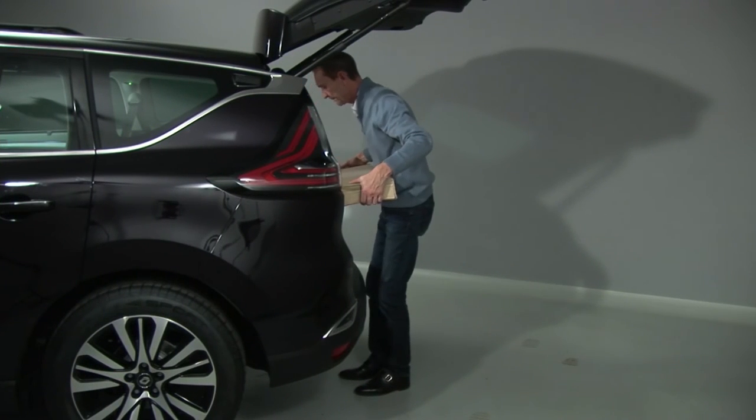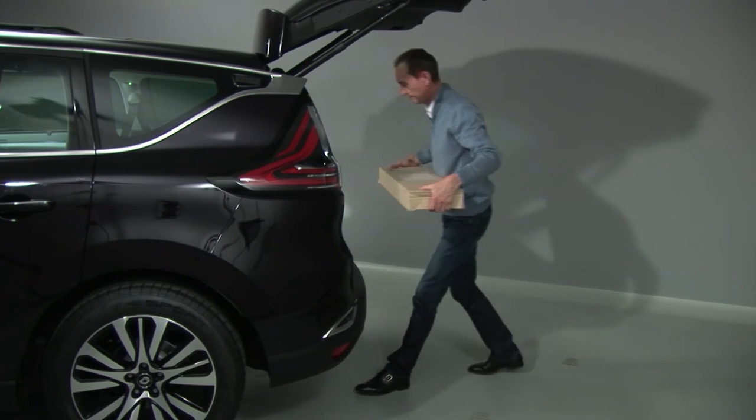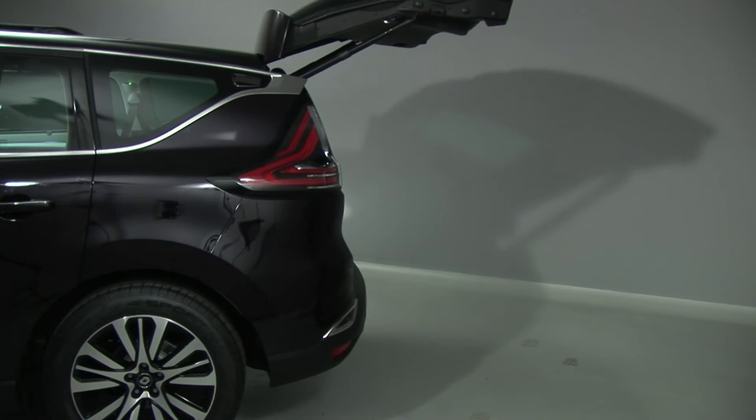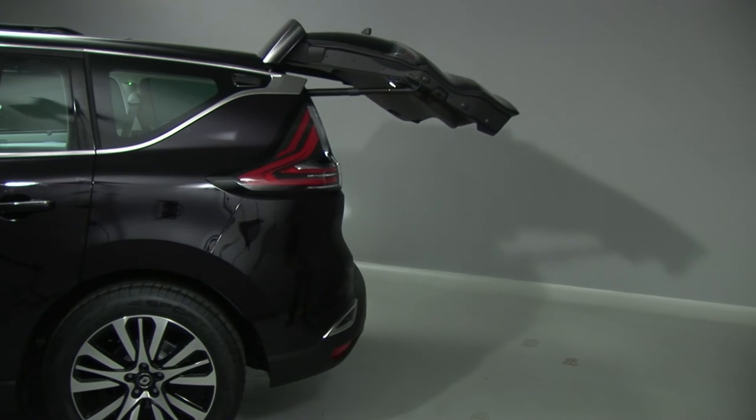Closing is done in the same way. After a closure command is detected, the tailgate closes after about 3 seconds and an audible bleep is heard.